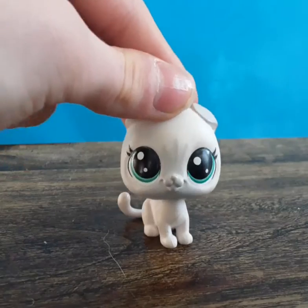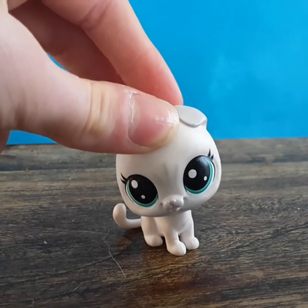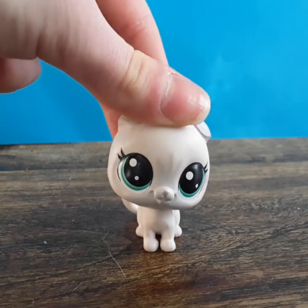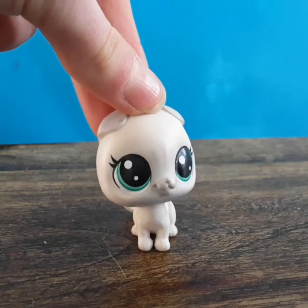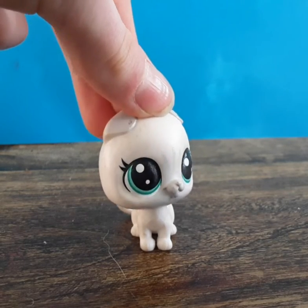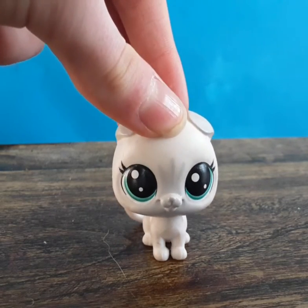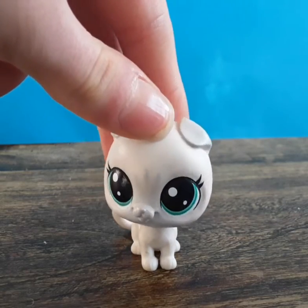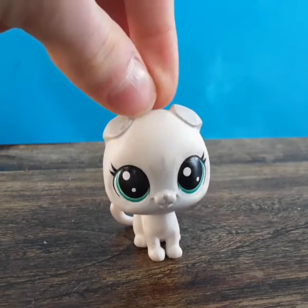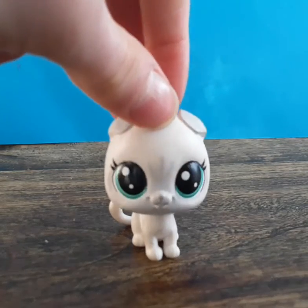I found an old LPS set in a thrift store. In thrift stores everything is usually cheap, and old LPS sets are worth a lot of money nowadays — so this was so cheap. Also, this video is not to brag in any way. I almost passed out when I found it.